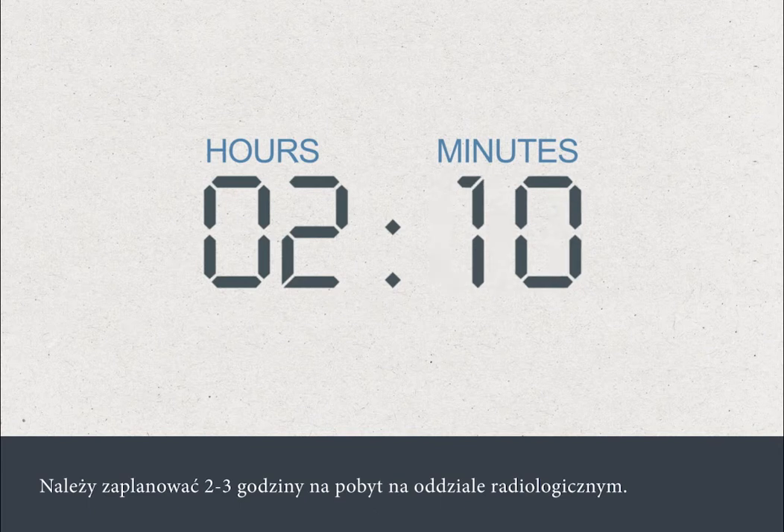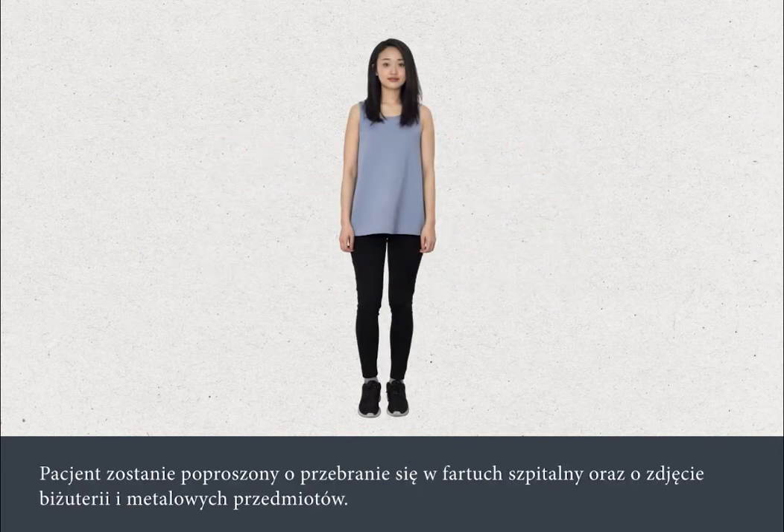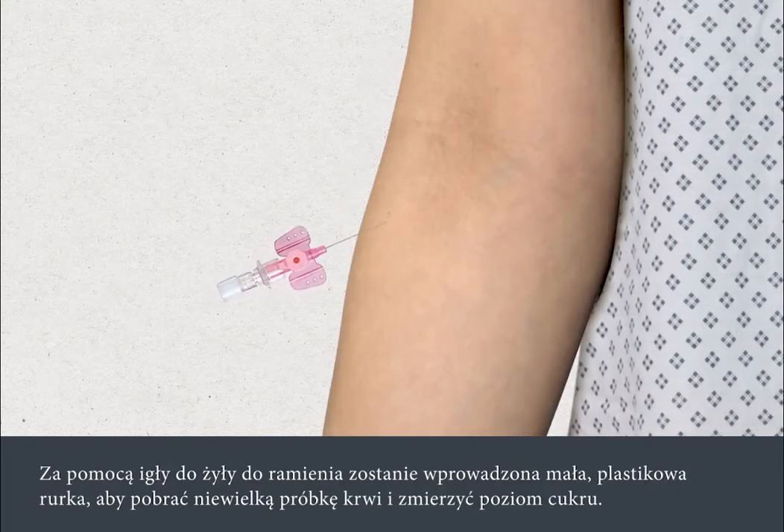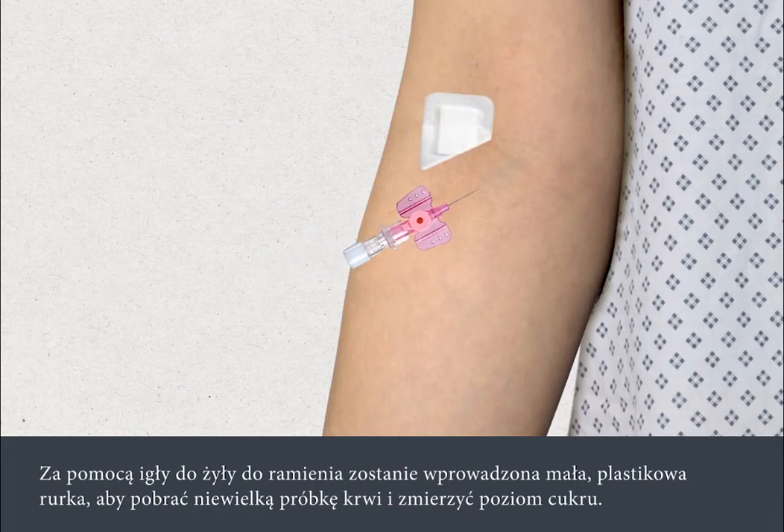You should plan on spending two to three hours in the scanning department. You'll be asked to change into a hospital gown and remove any jewellery or metal objects. A tiny plastic tube will be inserted into a vein in your arm using a needle and a small blood sample taken to measure your blood sugar level.